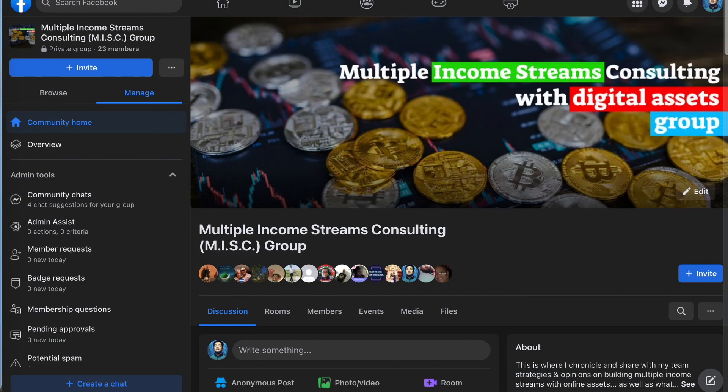Finally, join my free private Facebook group if you'd like to discover similar opportunities — link in the description. That does it for this video. If you found it helpful, let me know in the comments, and like, share, and subscribe. I'll see you in my next video.